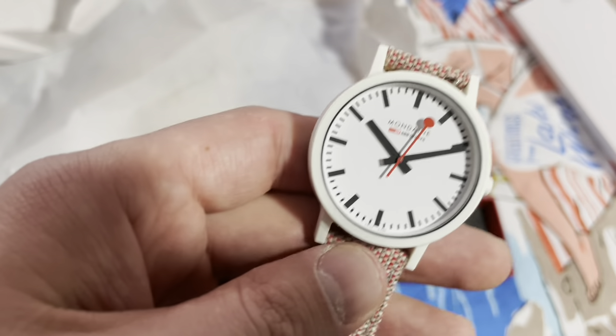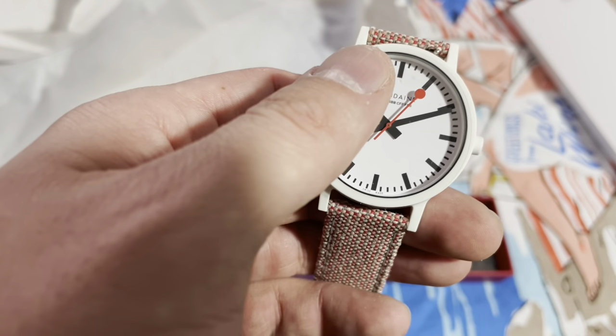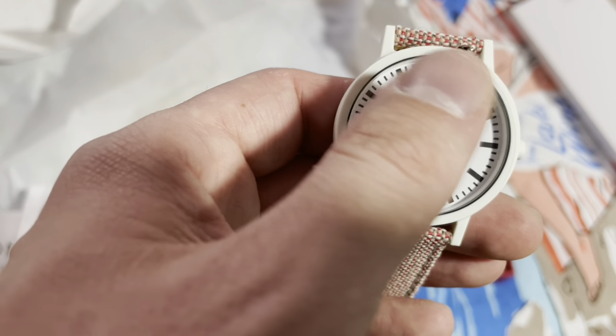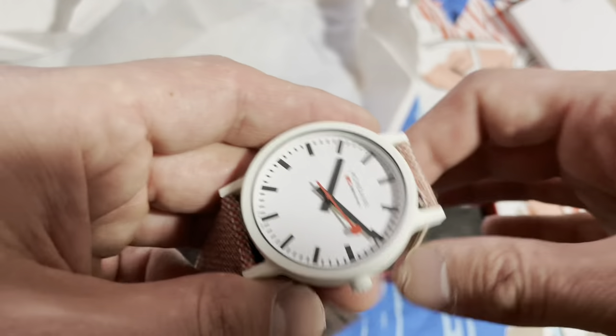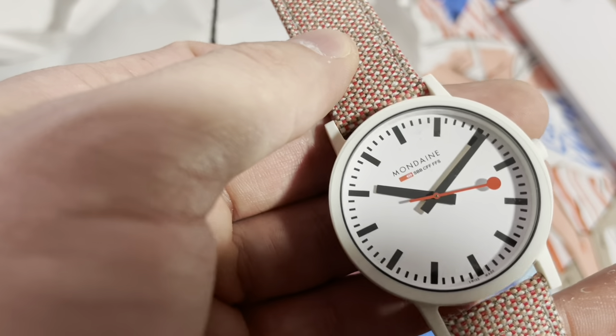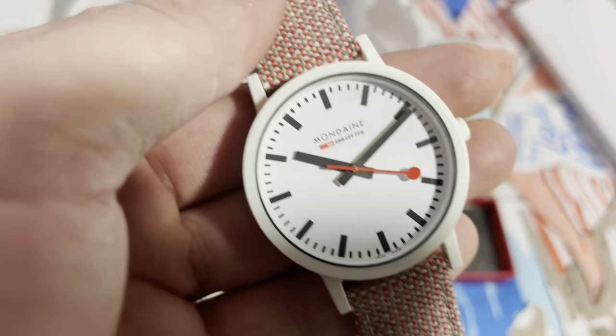Some Mondaines, when you get to the end of the minute, will pause for a moment to let the minute hand tick ahead and then continue the seconds hand. This is not one of those, but it is still a very, very cool watch.